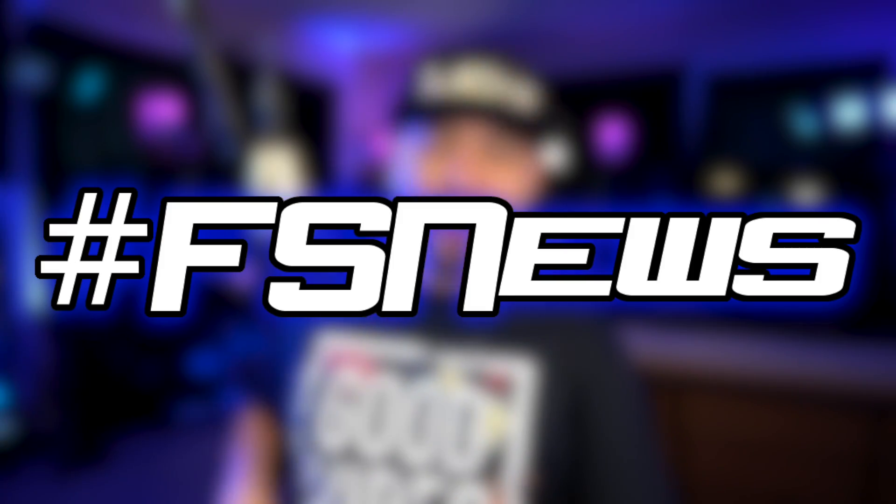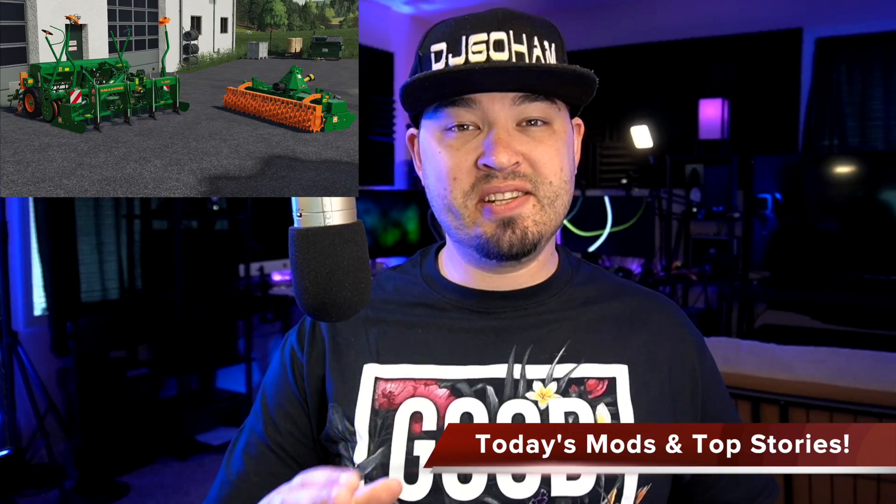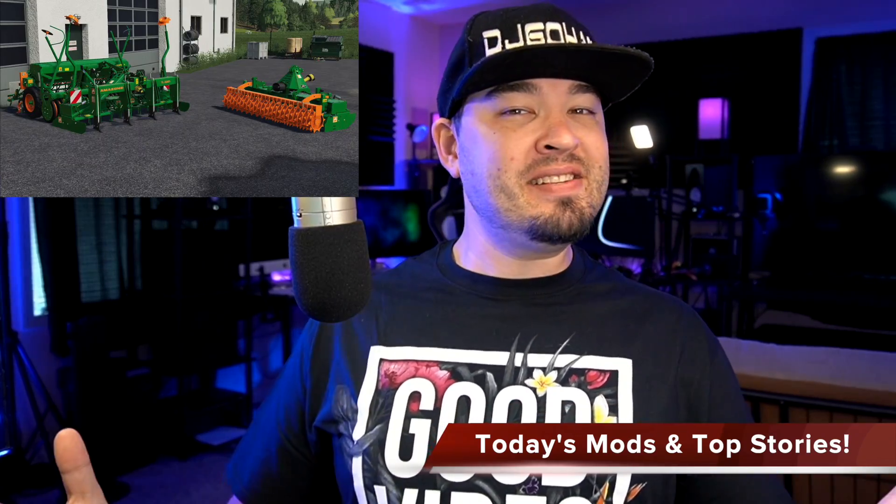What's going on everybody? DJ Goham here. Welcome back to the channel. It's Farbs of Builds, baby. Today we've got 16 PC mods in testing, three console mods in testing, the new Coverdlin and Vicon Equipment Pack DLC is out, A-Dub shows off a new Massey Baylor, the Alien Paul teases us, Vertex Design have some new Amazon tools, plus Sid Modding's already working on the new John Deere X9 — it was only announced this morning. Let's check it out.